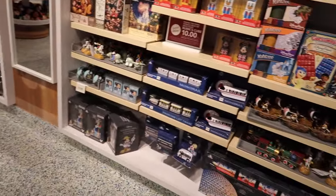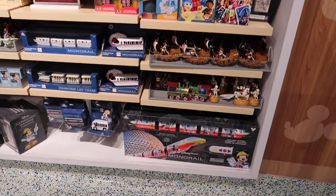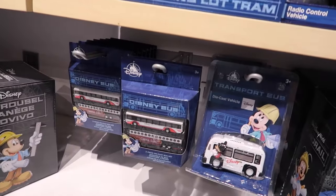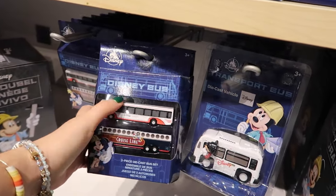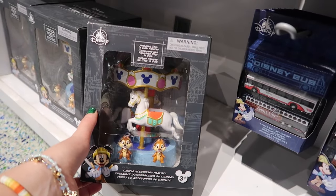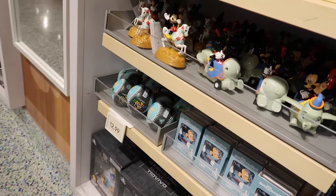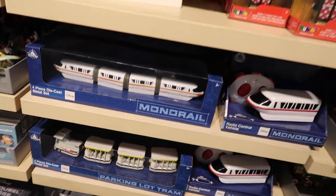I want to stop here and just take this in for a moment. We love this stuff — it's so unique to the parks in my opinion. Love this monorail down here with the characters print on it. We also have some classic Disney transportation. They now removed the Magical Express bus from this piece — this used to be a three-piece set. There's also a carousel accessory! I collect a lot of these things — I didn't know they were out yet. Pretty exciting.